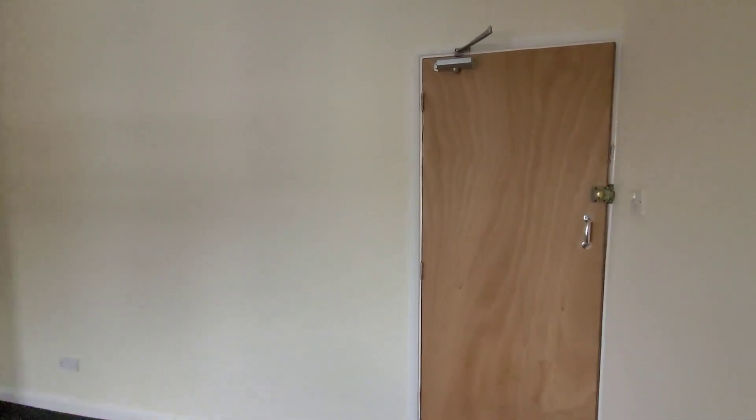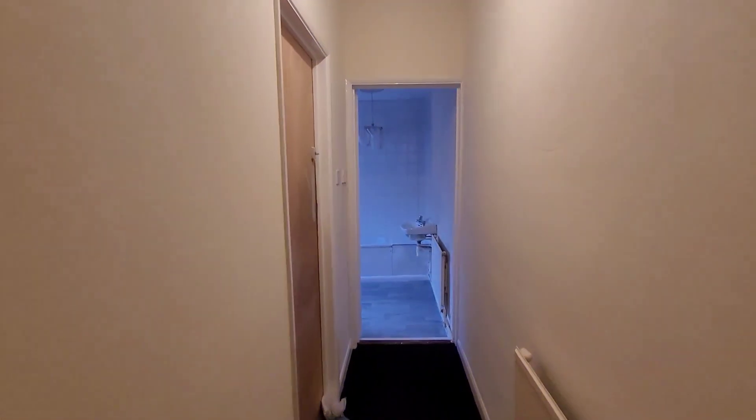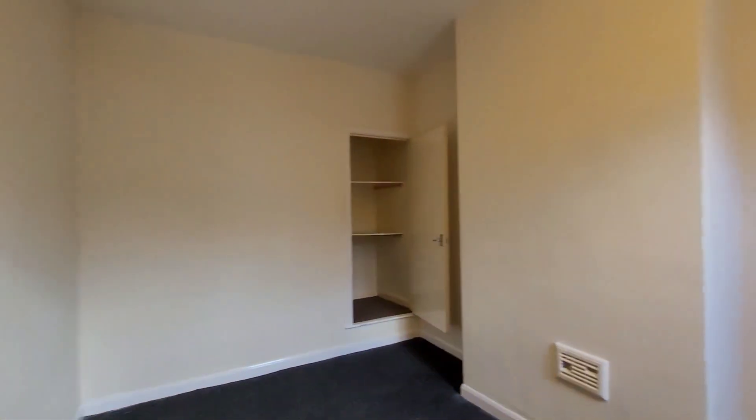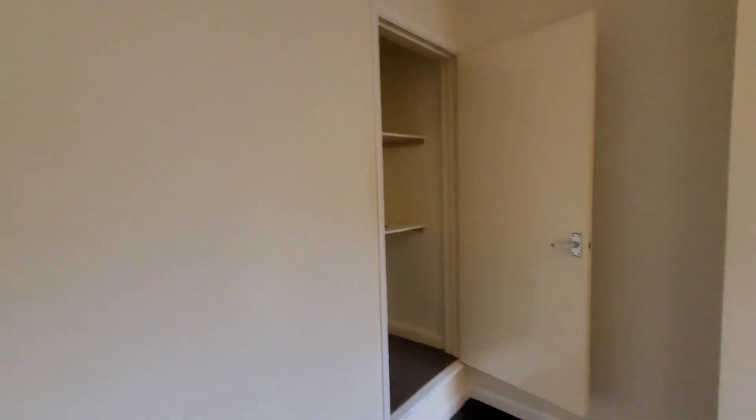Back out into the hallway we're going to find our way to the second bedroom. Again, a good-size double, and this one has some built-in storage which is over the stairs. This would be great as a second bedroom or potentially a home working space depending on your needs.